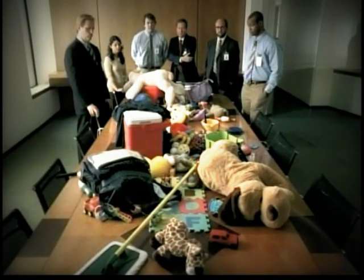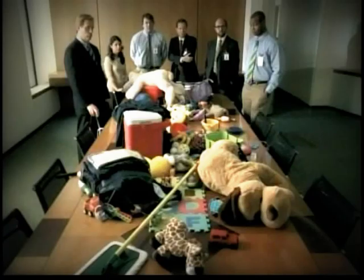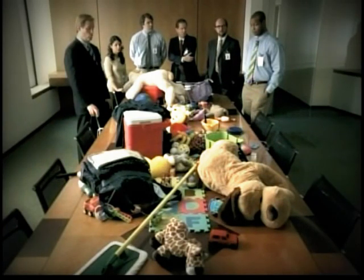That's a lot of stuff, that's a lot of stuff. That's not even the half of it. Yeah, you could use some Stow 'n Go seating.